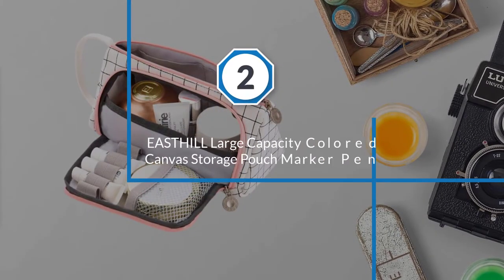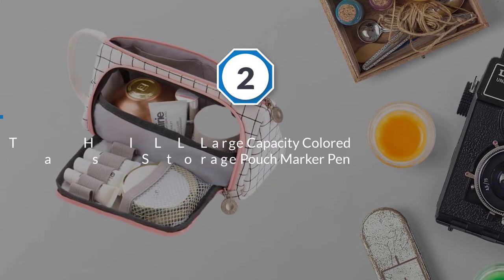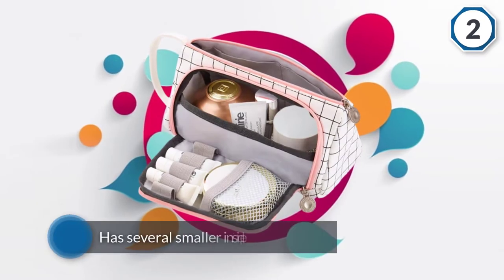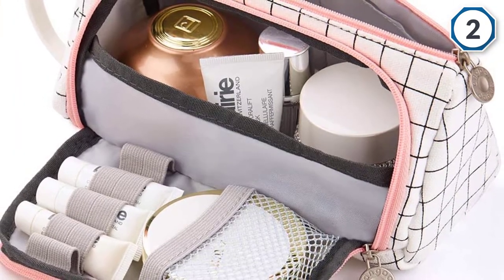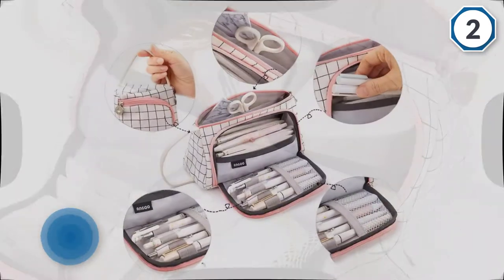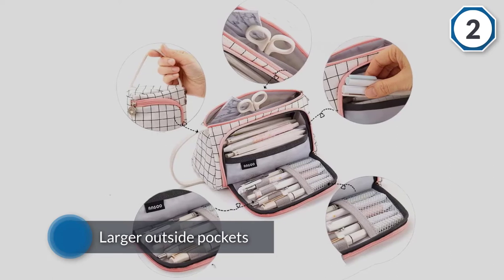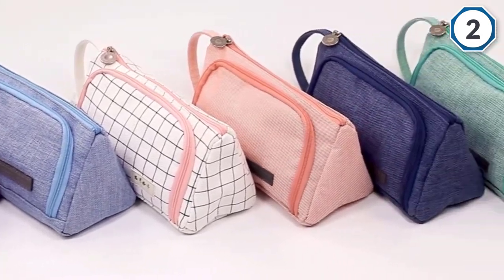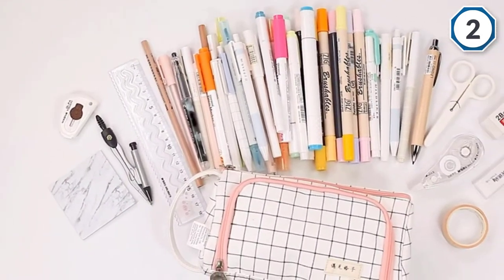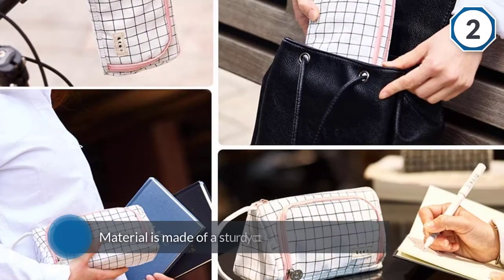Number two: East Hill Large Capacity Colored Canvas Storage Pouch Marker Pen Pencil Case. It's cute enough to be a purse but practical enough to hold your entire school life. The East Hill pencil case has several smaller inside pockets and larger outside pockets to help you keep it all together. The material is made of a sturdy cotton and canvas, meaning it'll hold up in your backpack through all bumps and shakes. It comes in three colors: light blue, white plaid, and purple. It holds up to 50 pencils, and the small handle on the side is great for transport.